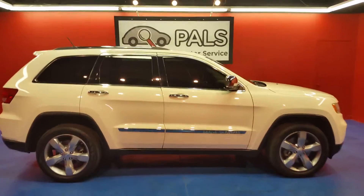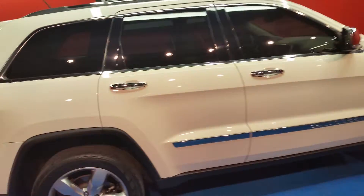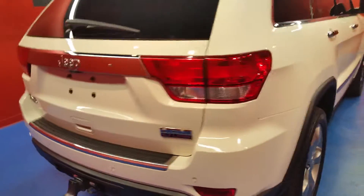This is a 2011 Jeep Grand Cherokee Limited — a four-door SUV. It has the 5.7 liter Hemi, it's four-wheel drive, it has the 20-inch wheels, and a towing package.